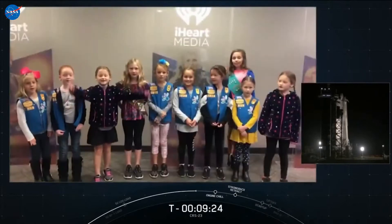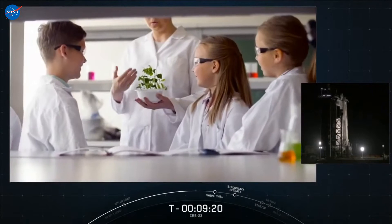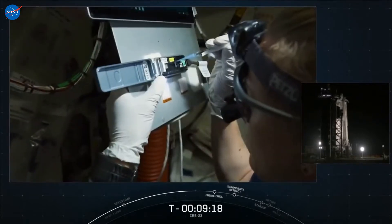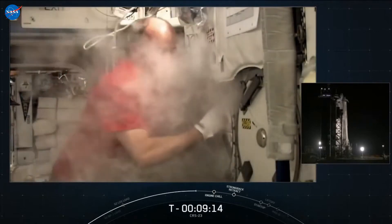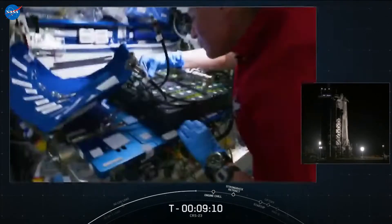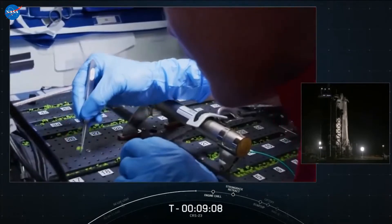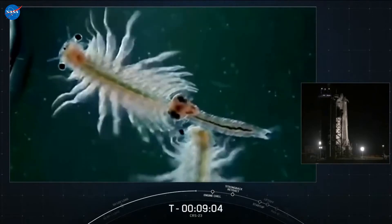Specifically, the Girl Scouts of Citrus, in conjunction with Space Kids Global, will launch three different student-led investigations, all evaluating the characteristics of living organisms in low Earth orbit. One experiment will examine microgravity's effects on ant behavior. Another will look at plant growth in space. The last will explore how brine shrimp move and behave in the low Earth orbit environment.